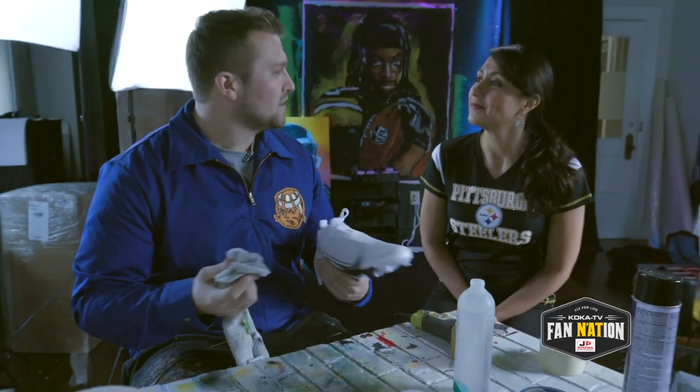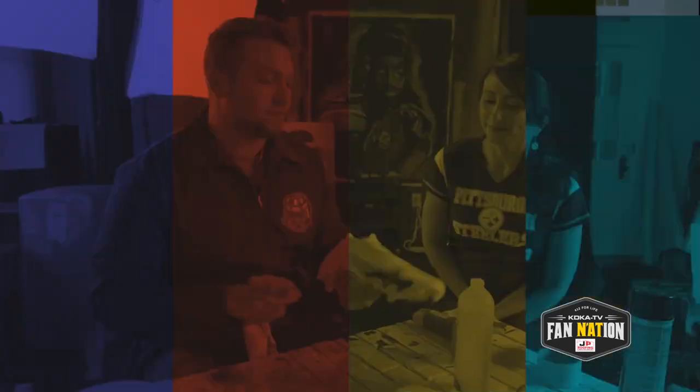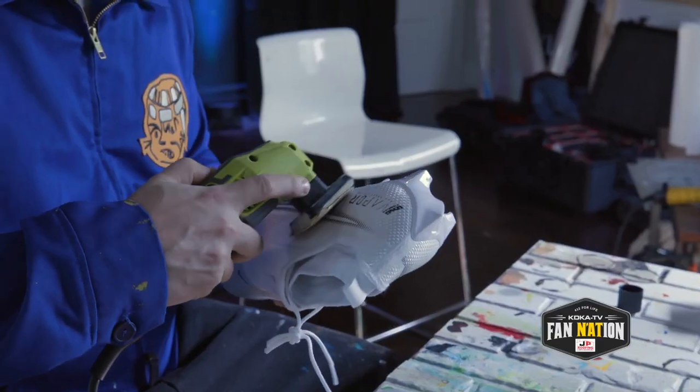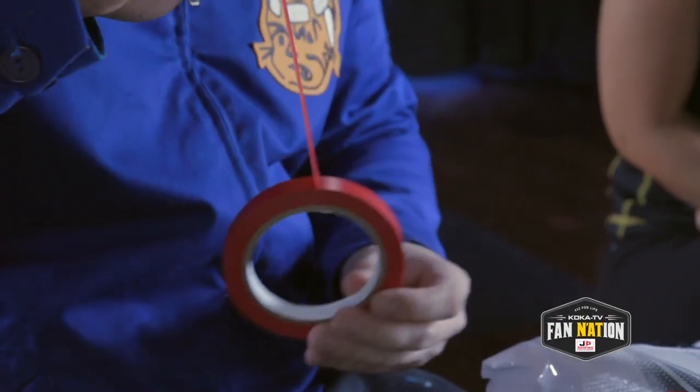I would say that 90% of shoe making — like the custom cleat game — is preparation. 10% of it is what you guys would consider the fun part. Step one is using acetone to break down that finishing layer. Then we want to sand down the cleat as best we can. Step three is making sure that we tape off all the areas that we don't want to get paint on.